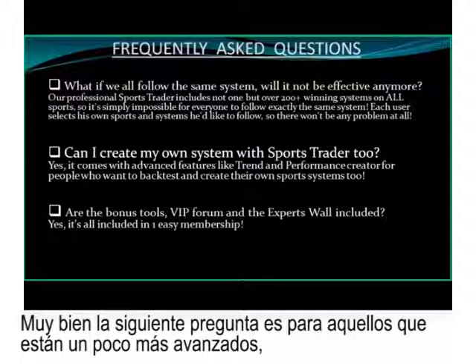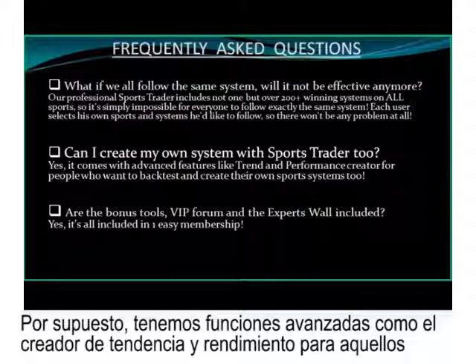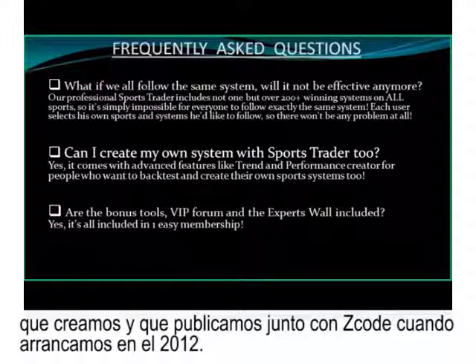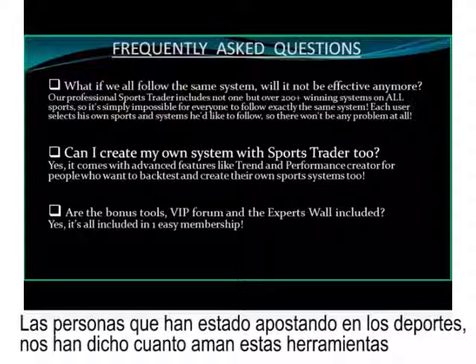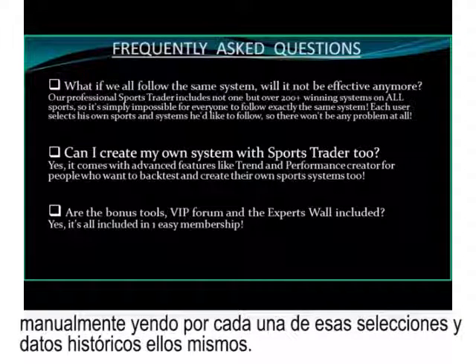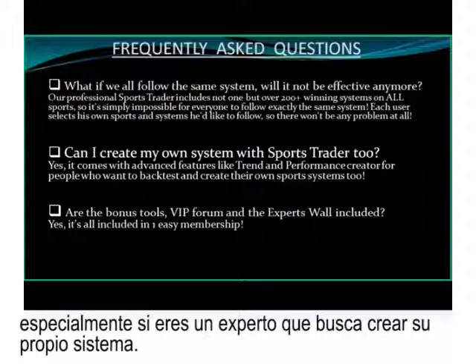For those who are more advanced: can I create my own system with Sports Trader? Absolutely. We have advanced features like the trend and performance creator for those who want to backtest and create their own sports systems. This was one of the first tools we created when we launched in 2012. People who've been into sports betting love these tools because they give the freedom to create systems they could never have verified manually by going through historical data by themselves.